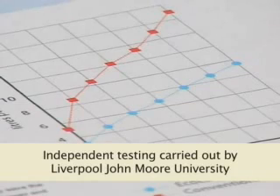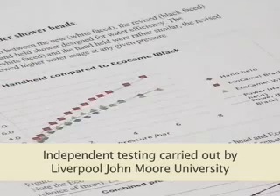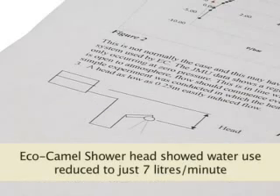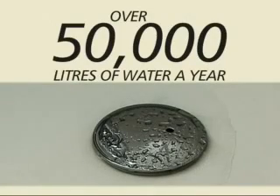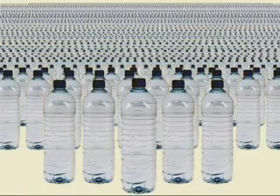Independent testing carried out at Liverpool John Moores University shows that fitting an EcoCaml water-saving showerhead can reduce the amount of water used to less than 7 litres a minute at normal mains pressure — a potential saving of over 50,000 litres a year. That's over 35,000 large bottles of mineral water saved. And all this is done while maintaining the quality of your daily shower experience.